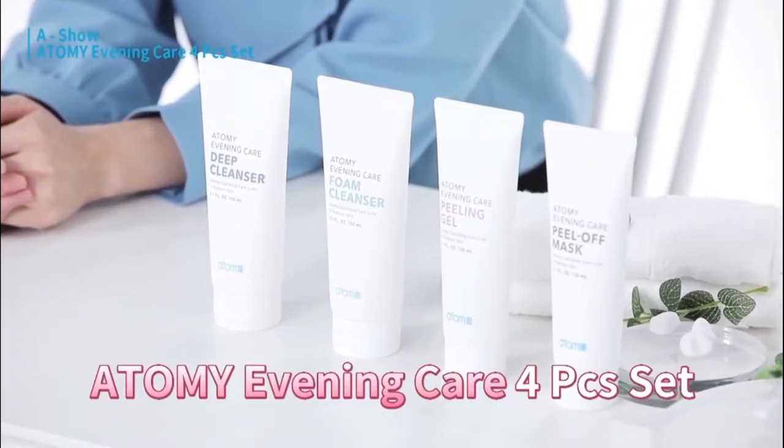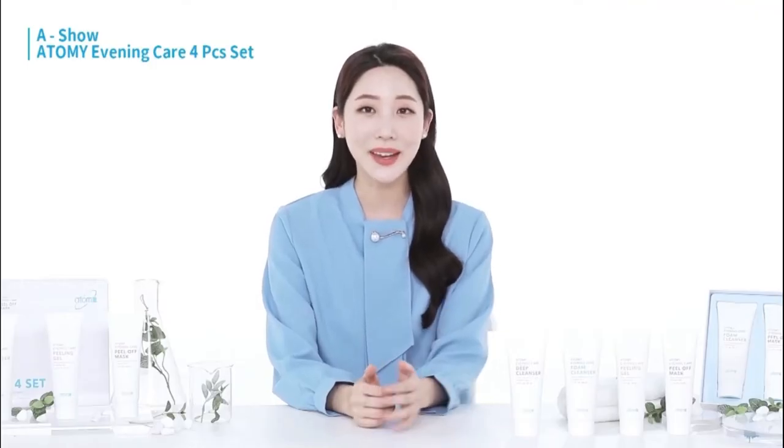This is Atomy's Evening Care 4-set. Today I will explain each item in detail.